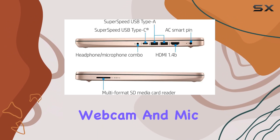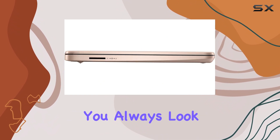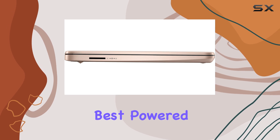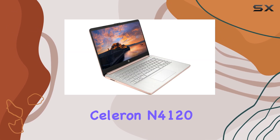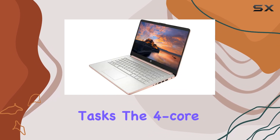The integrated webcam and mic make video calls and online meetings a breeze, ensuring you always look and sound your best. Powered by an Intel Celeron N4120 processor, this laptop provides efficient performance for everyday tasks.